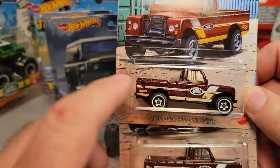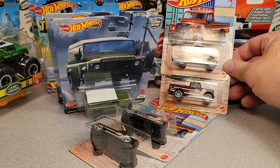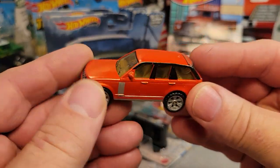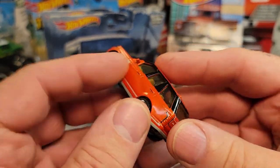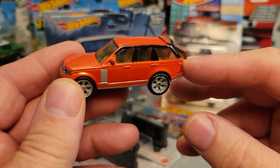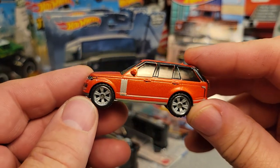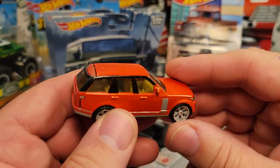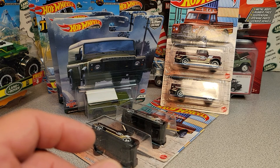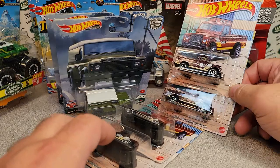Now, in a couple of these Walmarts there are a bunch of — the Matchbox MBX moving parts ones. These are kind of spendy, you know, four or five bucks a piece. I know one store had like $45 worth of these on the shelf just peg-warming. I'd like to buy anything in every Land Rover, but I had to save my money because I was going to go buy stuff from Adam.